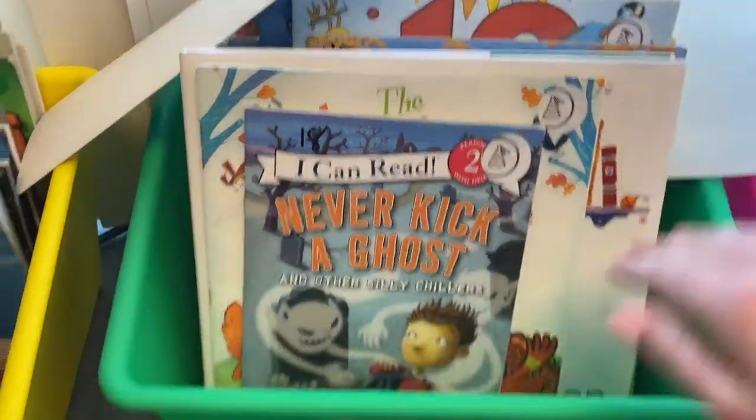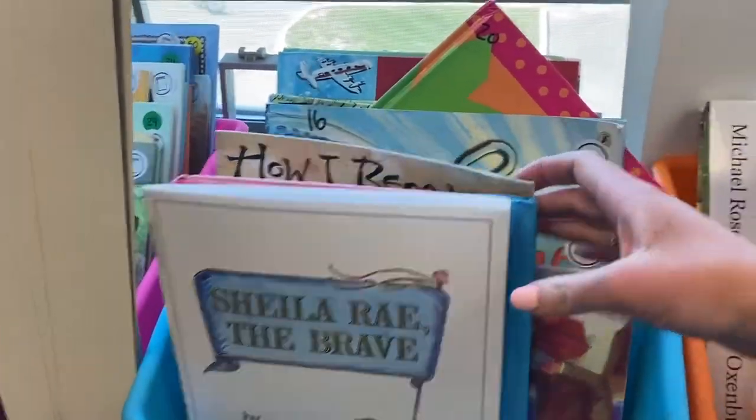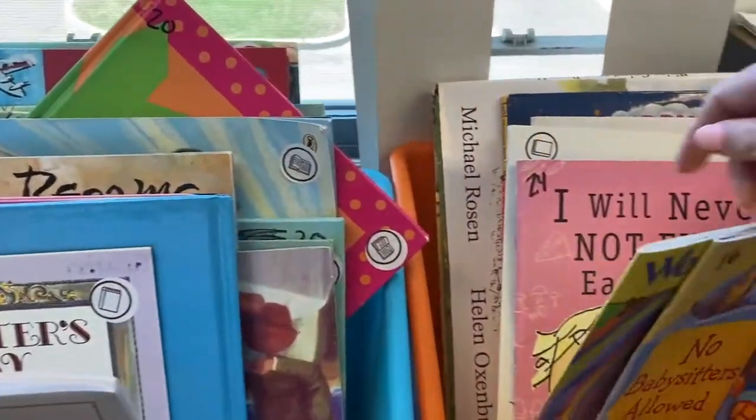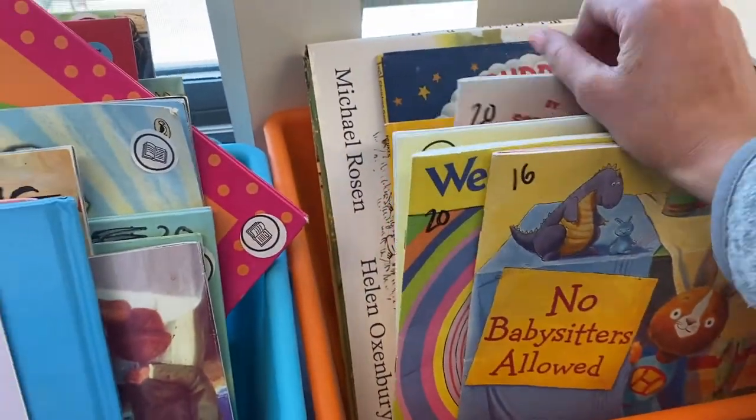These are my picture books — more like holiday-themed books, and just regular picture books that the kids can look at and read, although most of them choose their chapter books to read, which is fine.